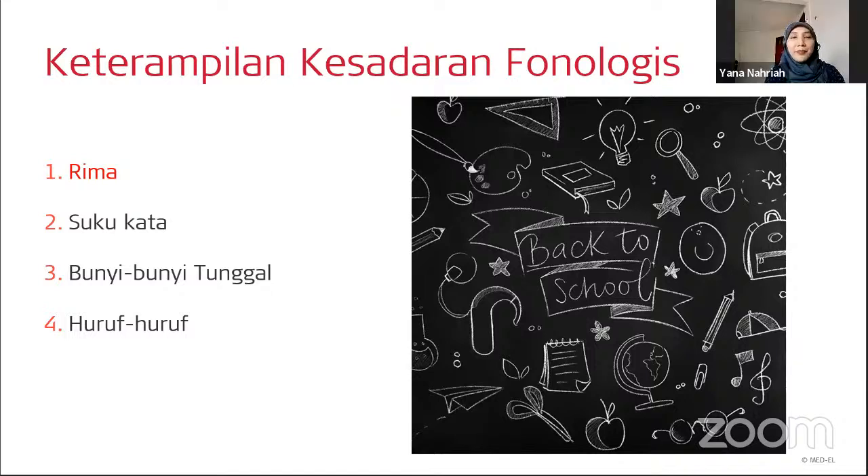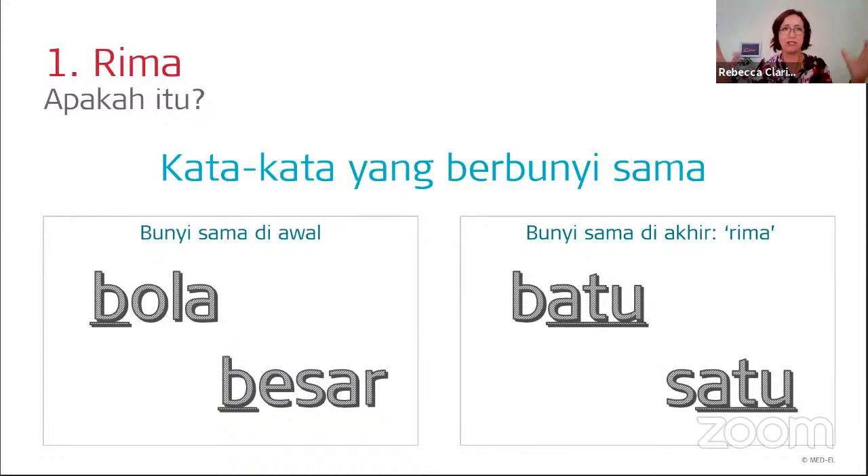Yang pertama yaitu rima — rhyme. In broad terms, rhyme simply means words that share sounds. When words share a sound at the beginning, for example bola and besar, we call that alliteration. Kalau bunyinya sama di posisi awal, seperti bola dan besar, kita menyebutnya aliterasi. When words share sounds at the end, for example batu and satu, we call that rhyme. Kalau bunyinya sama di bagian akhir, seperti batu dan satu, kita menyebutnya rima.